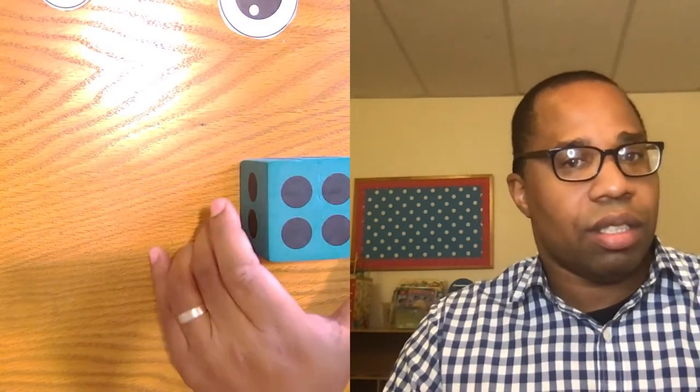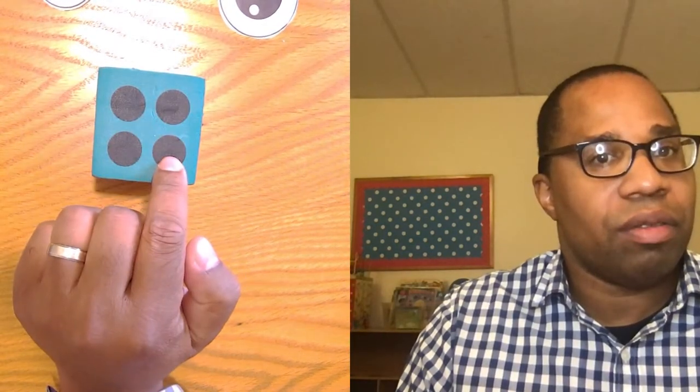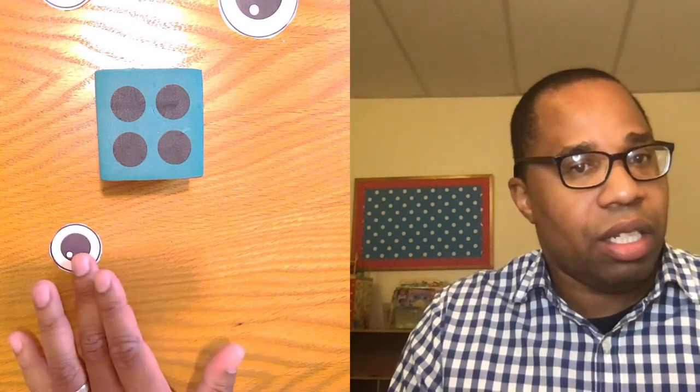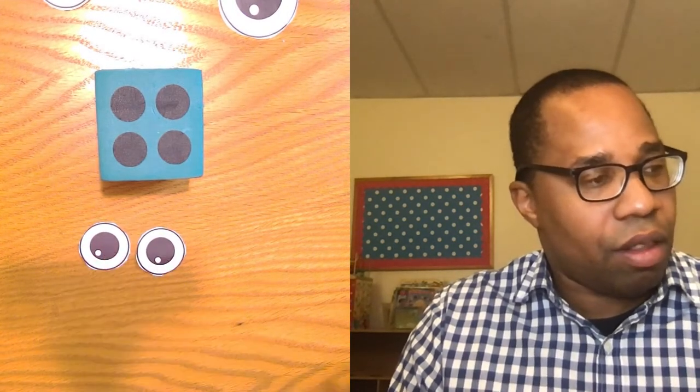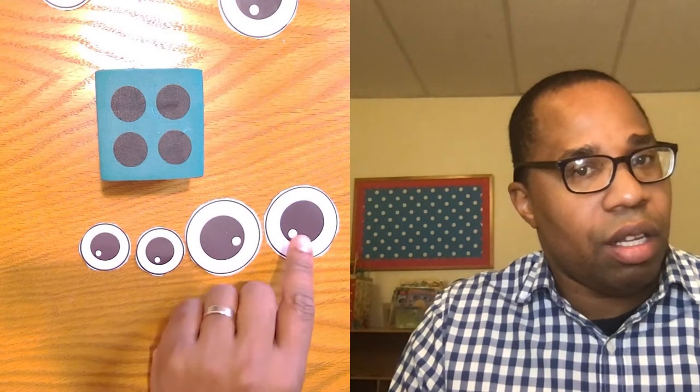Let's do it again. What number is that? I think we chose that one before — can you count it? One, two, three, four. Right, four! So let's put that many eyes on it: one, two, three, four. Yes, that's four eyes, because it's four dots. One, two, three, four.